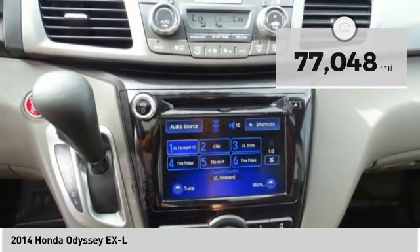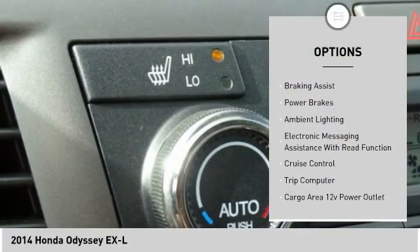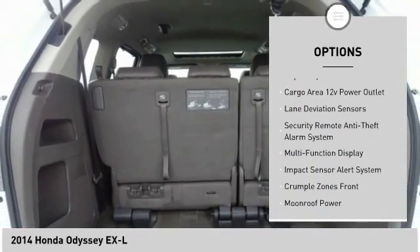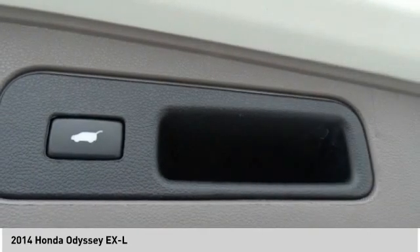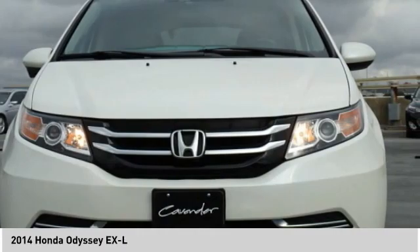Here are some of this vehicle's great options: traction control, stability control, daytime running lights, braking assist, power brakes, ambient lighting, electronic messaging assistance with read function, cruise control, trip computer, and a cargo area 12-volt power outlet.